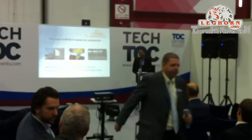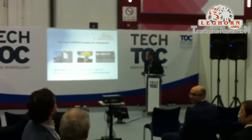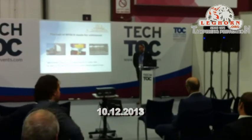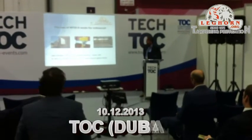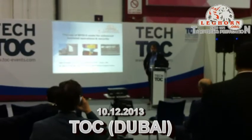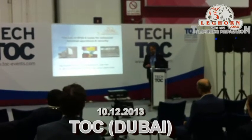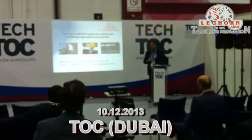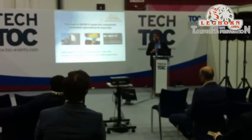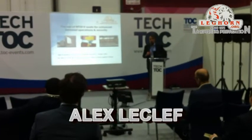Welcome, ladies and gentlemen. Thank you for joining me for this paper on the use of RFID seals for enhanced terminal operations and security. My name is Alex Leclay. I'm the Managing Director of Leghorn Perfra and also the International Sales Director of Leghorn. Leghorn is a top-five manufacturer of security seals and tamper-prevention systems. For the last 10 years, Leghorn has spent a lot of research and development on how to implement RFID radio frequency into security seals.